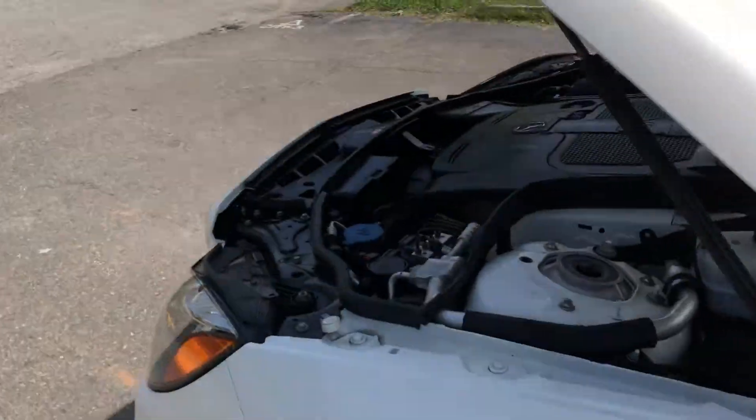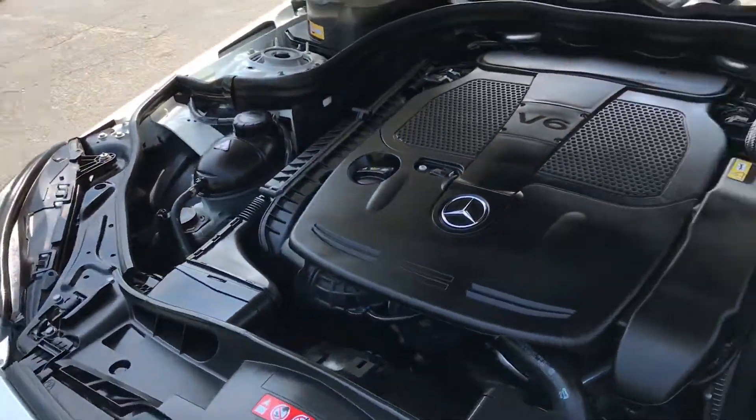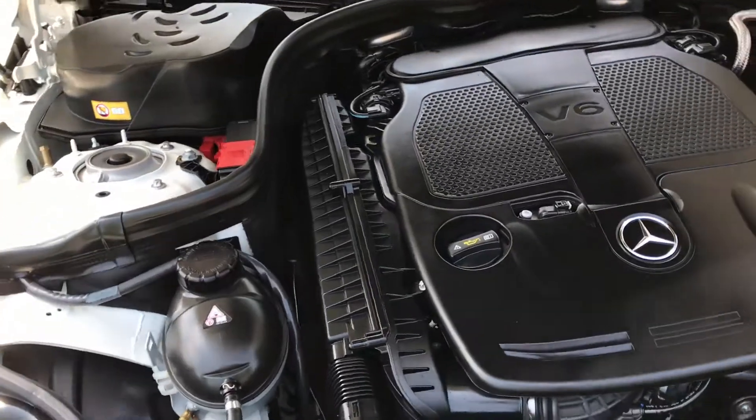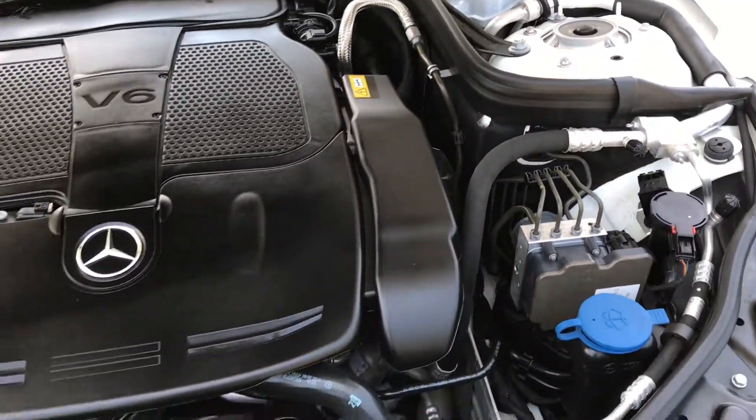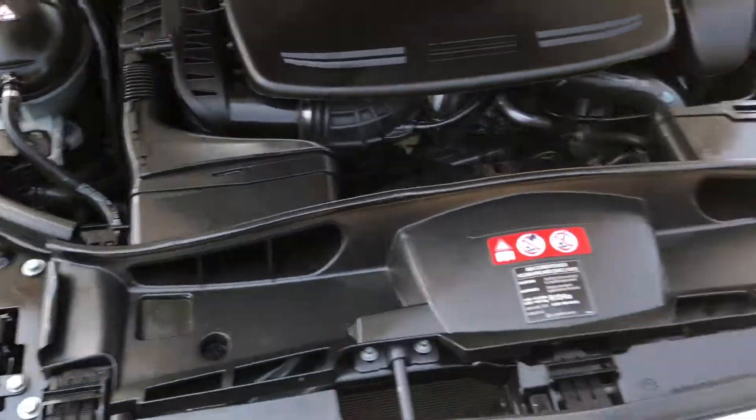Taking a look here at the engine cavity, this car is definitely free and clear of any rust or corrosion. And it's very powerful too with a 302 horsepower V6 engine.